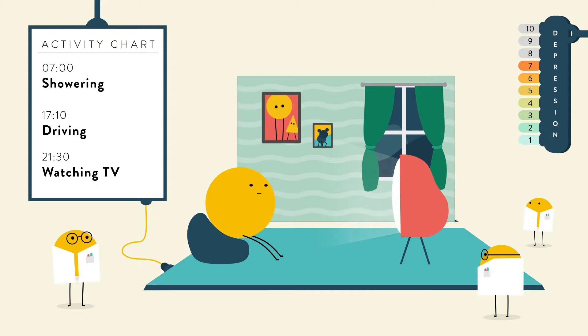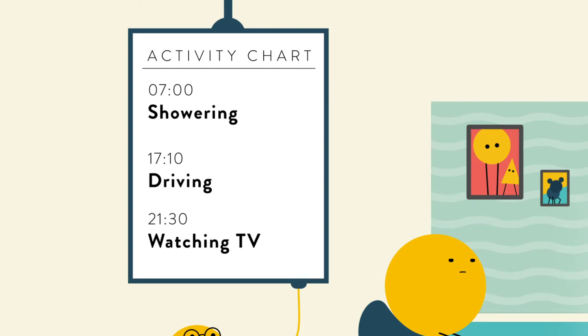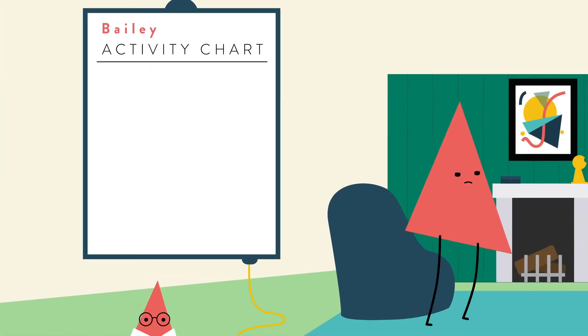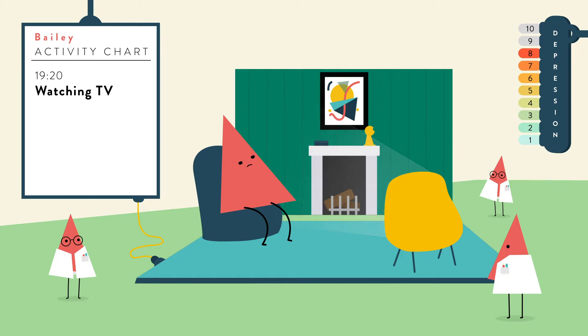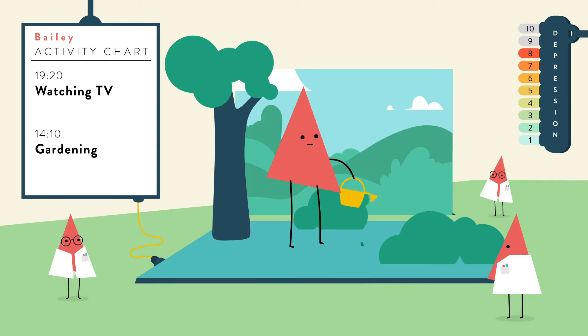Since memories aren't perfect, it's often best to record activities a few times during the day, as close as possible to the activity. Take a look at Bailey's chart. Bailey is usually too tired and sad to do anything besides watching TV after work. When she started using the activity chart, she noticed that her mood changed drastically one afternoon when she was working in the garden.